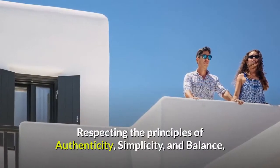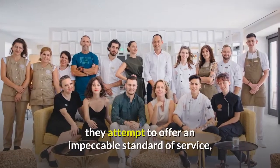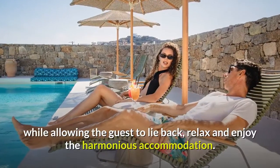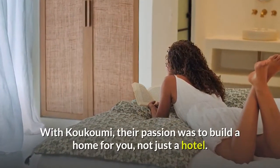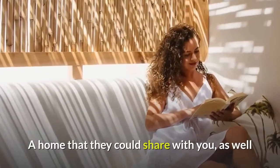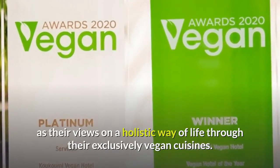Respecting the principles of authenticity, simplicity, and balance, they attempt to offer an impeccable standard of service, while allowing the guest to lie back, relax and enjoy the harmonious accommodation. With Kukumi, their passion was to build a home for you, not just a hotel — a home that they could share with you, as well as their views on a holistic way of life through their exclusively vegan cuisine.